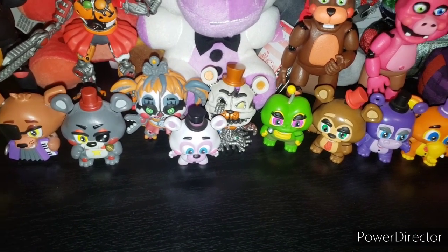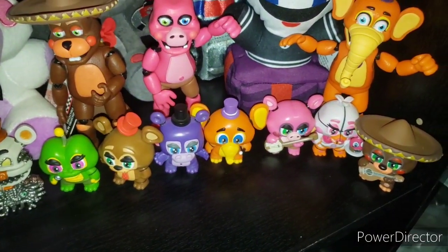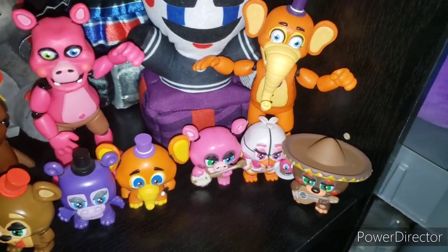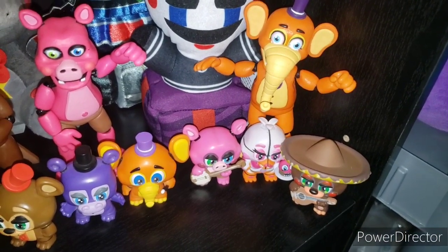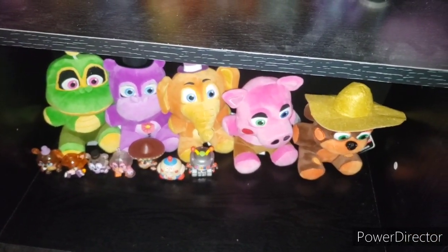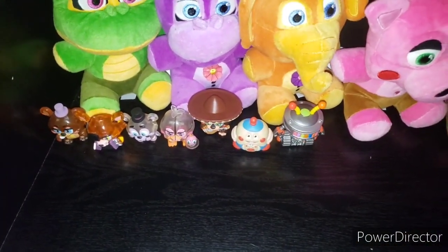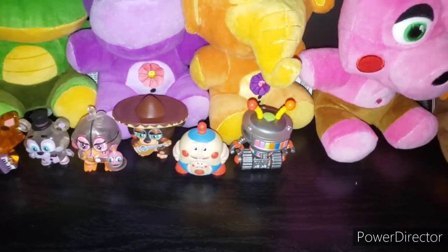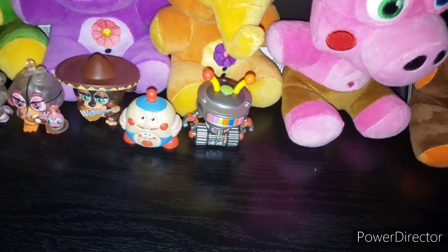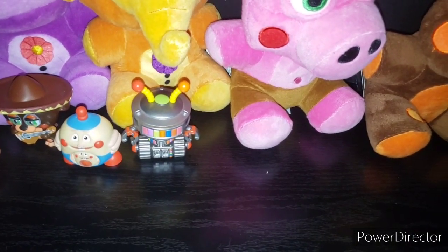Then we have Helpy original release, Happy Frog, Ned Bear Target exclusive, Mr. Hippo Retail, Orville, Pigpatch, then Funtime Chica and El Chip. Next row: Happy Frog, Mr. Hippo, Orville the Elephant, Pigpatch, and El Chip original releases. Then the glow in the darks of Rockstar Freddy, Rockstar Foxy, Helpy, Funtime Chica, and El Chip. Then we have Egg Baby — which I got for like $10 on Mercari — and Candy Cadet from GameStop. Egg Baby is a Target exclusive and Candy Cadet is a GameStop exclusive.